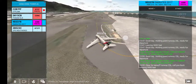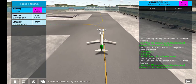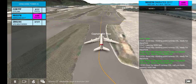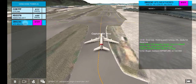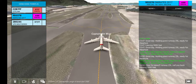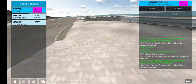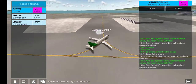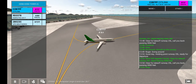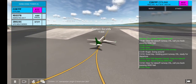Good day, holding point runway 25L, ready for departure. Wind 359 degrees, 5 knots. Clear for takeoff runway 25L. Report leaving 3,000 feet. Wind 359 degrees, 6 knots. Clear for takeoff runway 25L. Report leaving 4,000 feet.